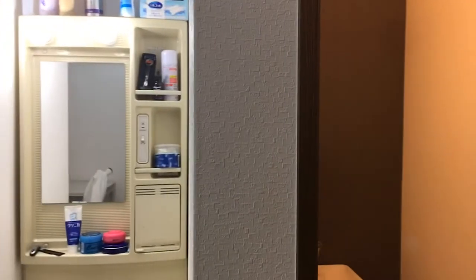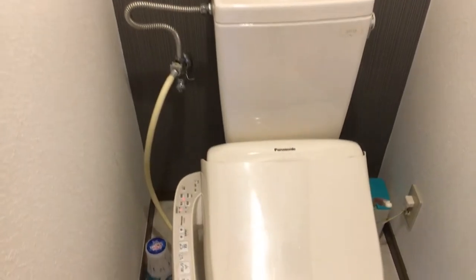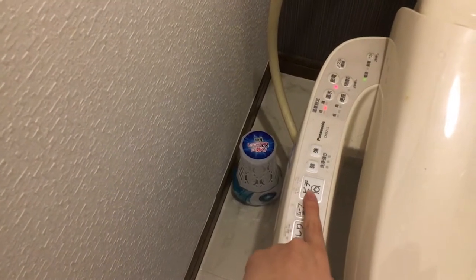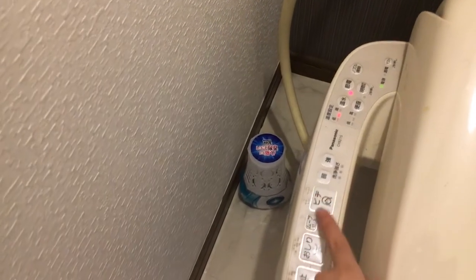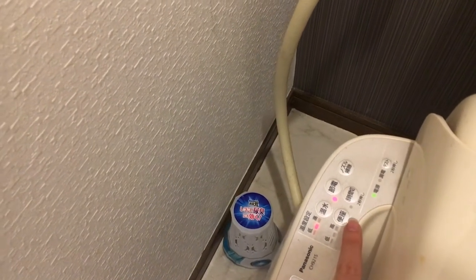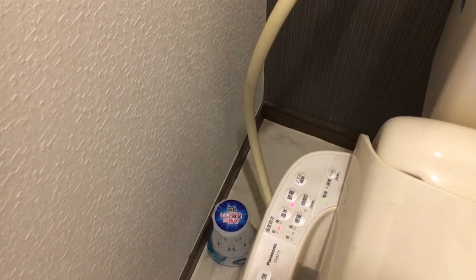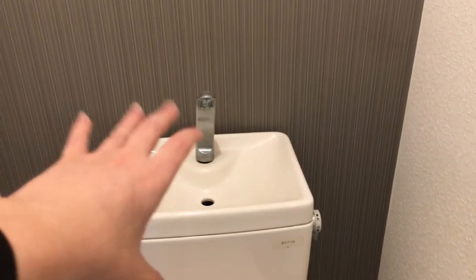I love Japanese toilets — this toilet is just so awesome. It has all these buttons: this one is for washing your bottom, this one is for washing your lady parts, this makes the stream weaker, this makes it stronger, and this one stops the flow of water. Over here you have settings for changing the temperature of the water, and here is for turning on the heating for the seat.